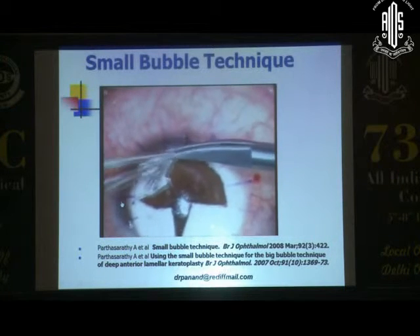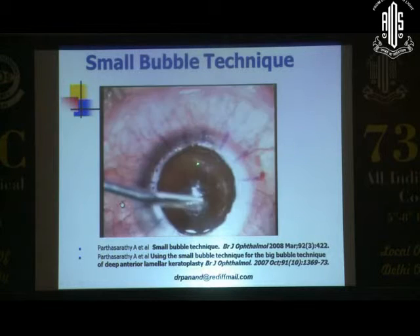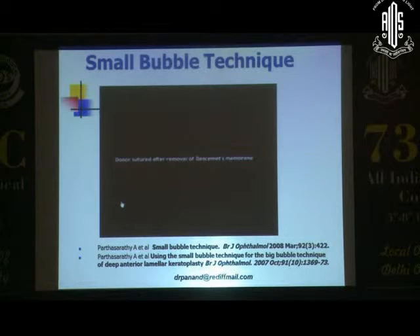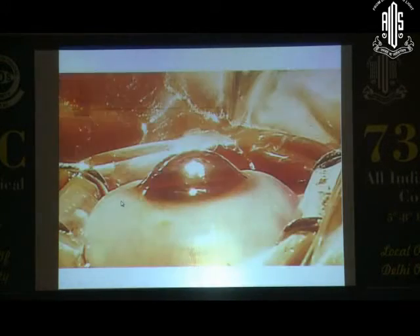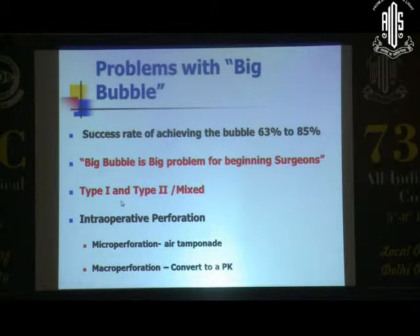How do you differentiate how deep you've gone? There have been some electron microscopic studies done — you can have a baring of the Descemet's membrane, and if it's got a few fibers, you've probably got a type 1 bubble. If it goes through the periphery, the Descemet's is a lot thinner — you need to be careful. You can also get mixed bubbles, and you need to be aware of the different types of bubbles interoperatively.